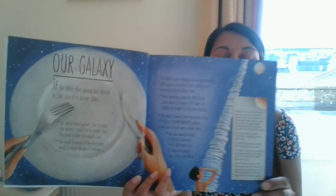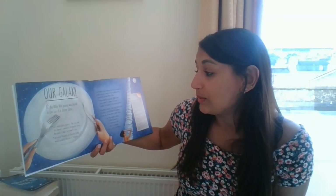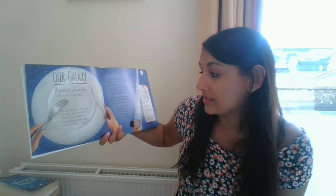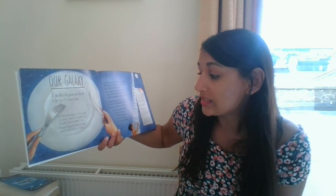The first page is all about our galaxy. If the Milky Way galaxy was shrunk to the size of a dinner plate, our whole solar system — the sun, the planets — would be far smaller than a speck of dust. Too small to see.